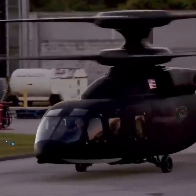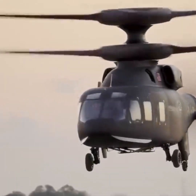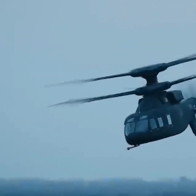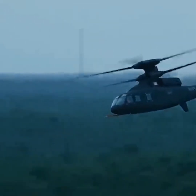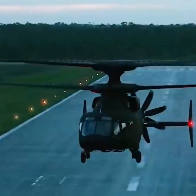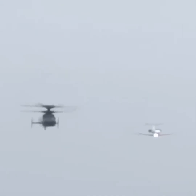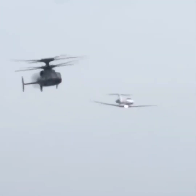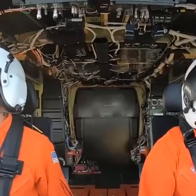One program showing incredible promise is the Sikorsky-Boeing Defiant X. This ultra-futuristic-looking helicopter boasts superior speed and range capabilities, as well as a number of innovative features. Though it's not suitable for heavy lifting duties, the military believes this new helicopter could potentially evolve into a new long-range assault aircraft, potentially replacing the Apache or UH-1N.